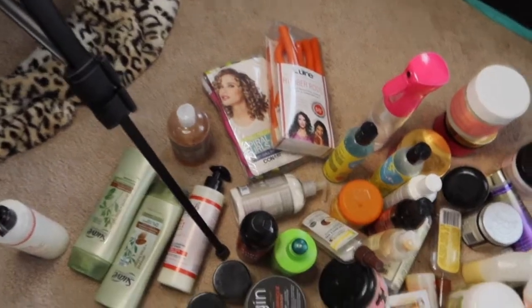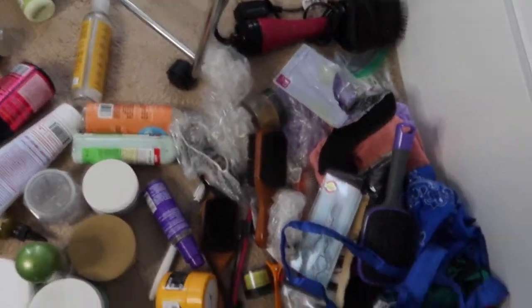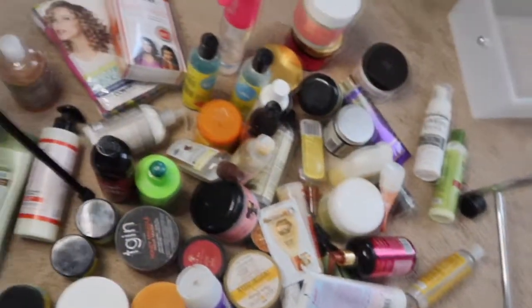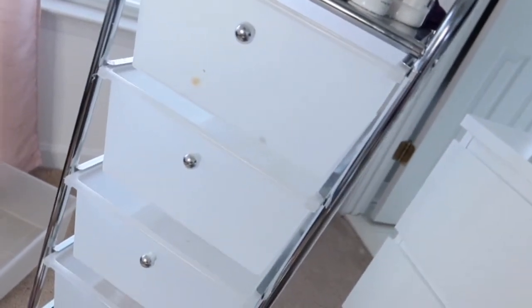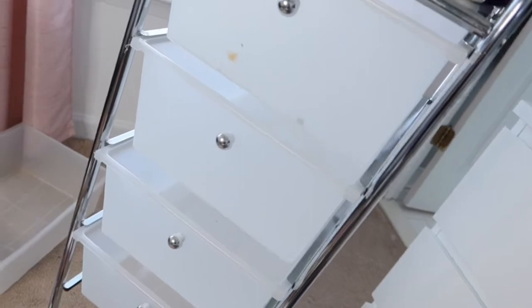I have all of these products, and this is like my miscellaneous section - hair scarves, bobby pins, mirror, sponges. It's literally taking up my whole carpet area. I think what I'm going to do is take out the containers, organize them into categories, and start by cleaning out the first one.